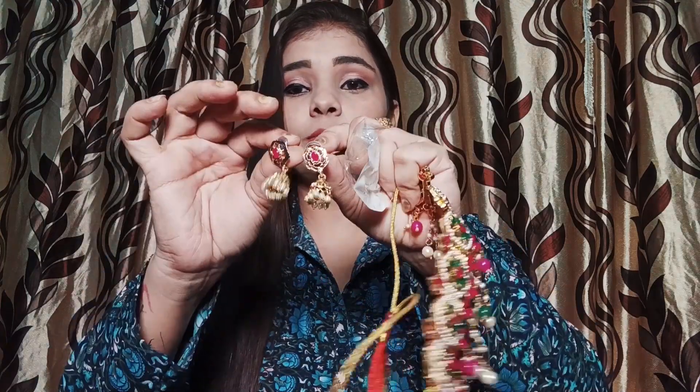This necklace will sit nicely on your neck. It is very lightweight. You will also get little earrings with it — they have stones in them and white pearls. It is a very nice piece. You can definitely take it. The quality is also very good. It is also a thumbs-up piece.